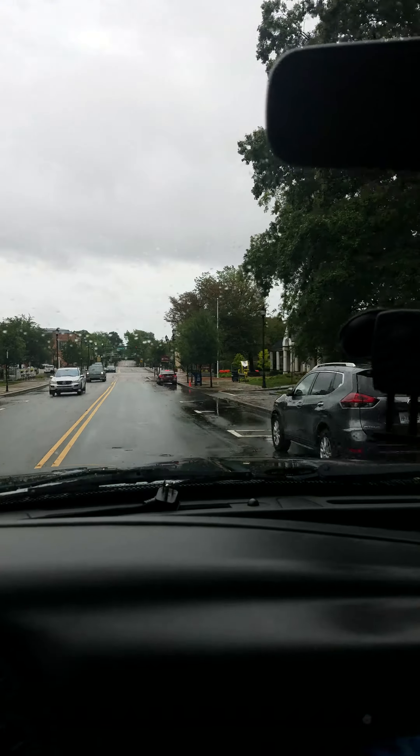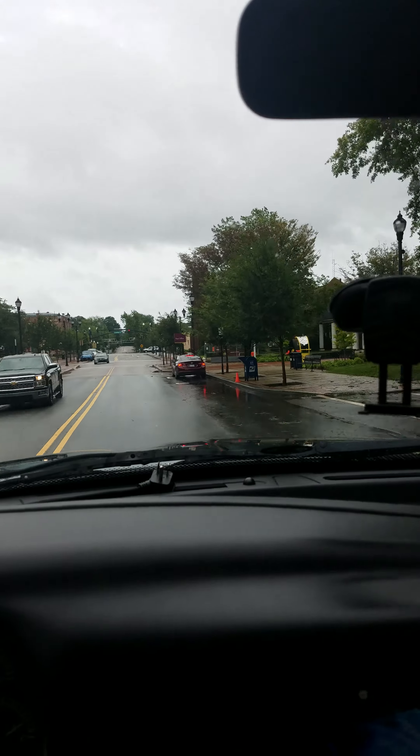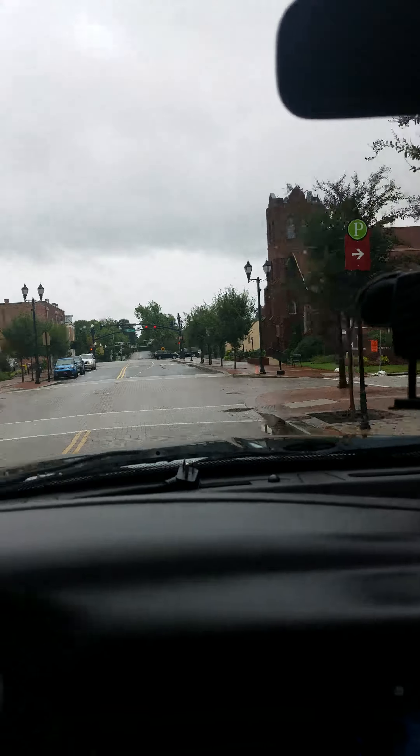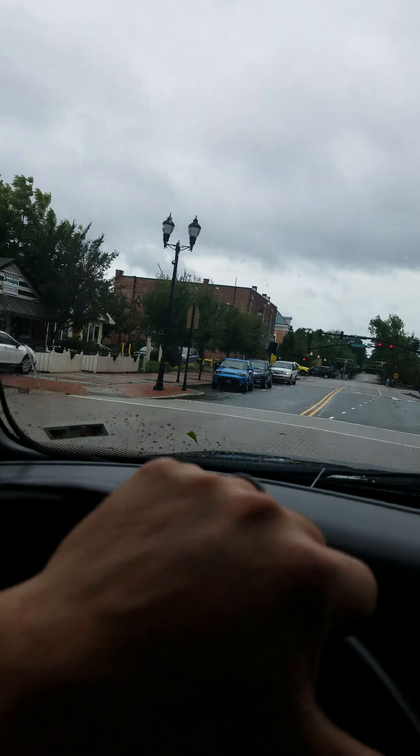But yeah, just a little bit of rain, a little bit of wind, knocking some shrubs and branches down. But other than that, that's about it.